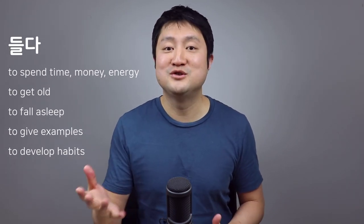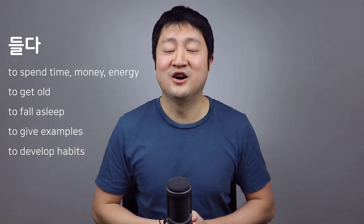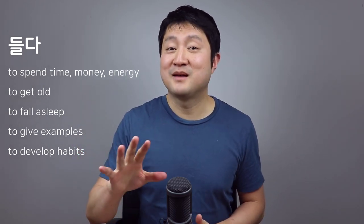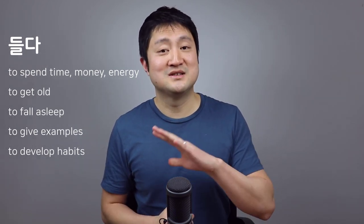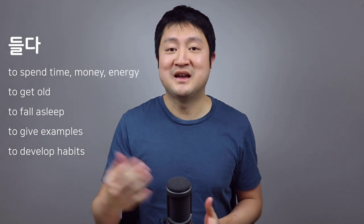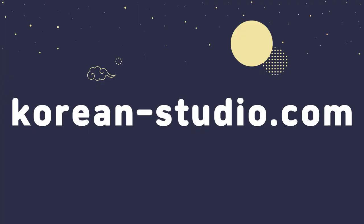That's it for today. We looked at some of the most common uses of the verb 들다. As mentioned earlier, 들다 can be used in many other situations as well, but hopefully the uses we covered today will help you use 들다 in many common situations. I look forward to seeing you soon. Bye bye.